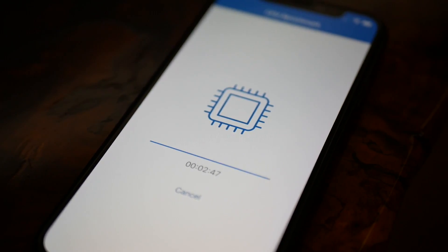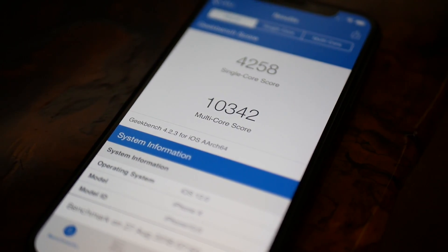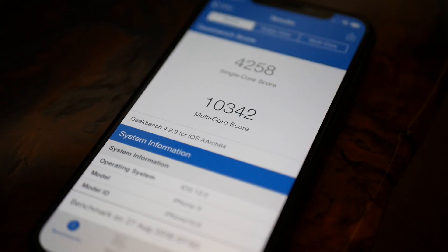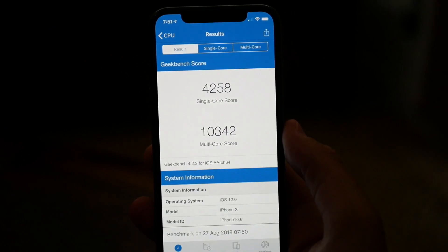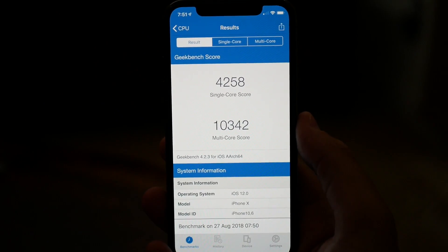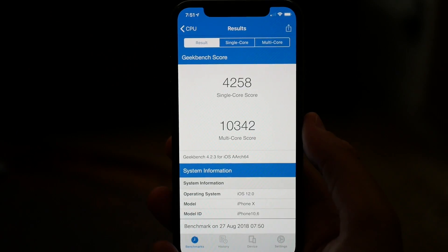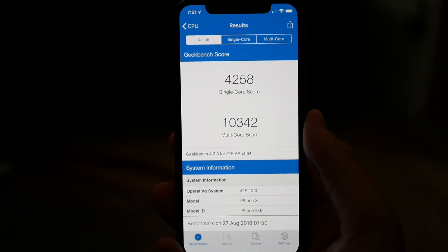I did run a Geekbench test and the single-core score was 4258 and the multi-core was 10342. We've definitely seen higher scores on previous betas, and I think I got an even lower score on beta 10. So Apple is definitely improving some stuff in the background, but we might see even higher scores — as we saw in previous iOS betas — when the gold master release of iOS 12 comes out.